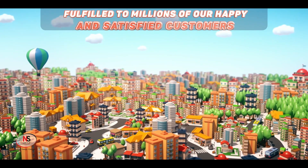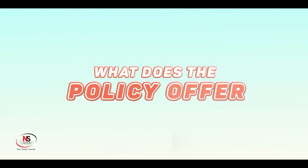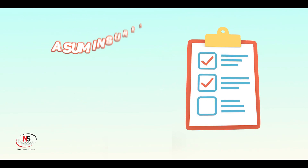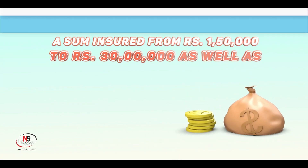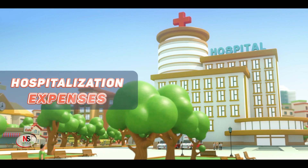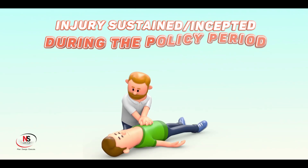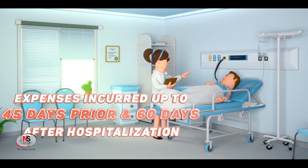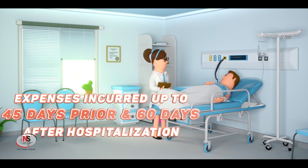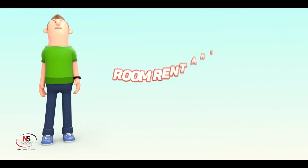What does the policy offer? The policy offers a sum insured from rupees 1 lakh 50,000 to rupees 30 lakhs, as well as hospitalization expenses incurred for treatment of physical disease or injury sustained or incepted during the policy period. Pre and post hospitalization expenses incurred up to 45 days prior and 60 days after hospitalization.